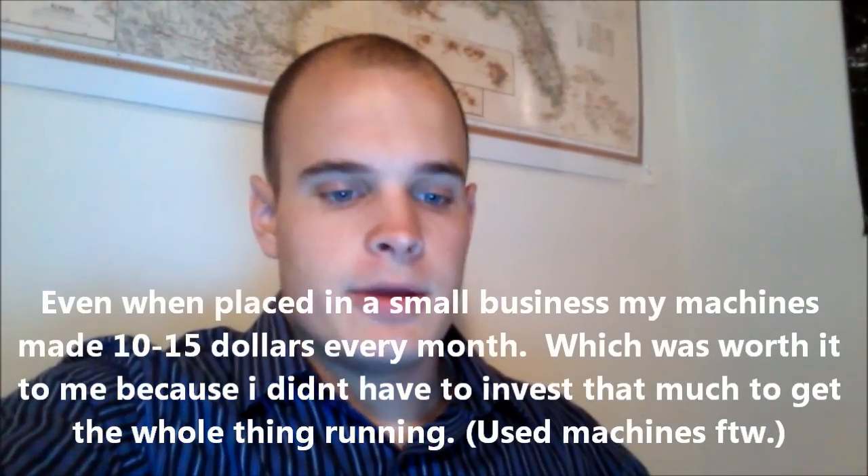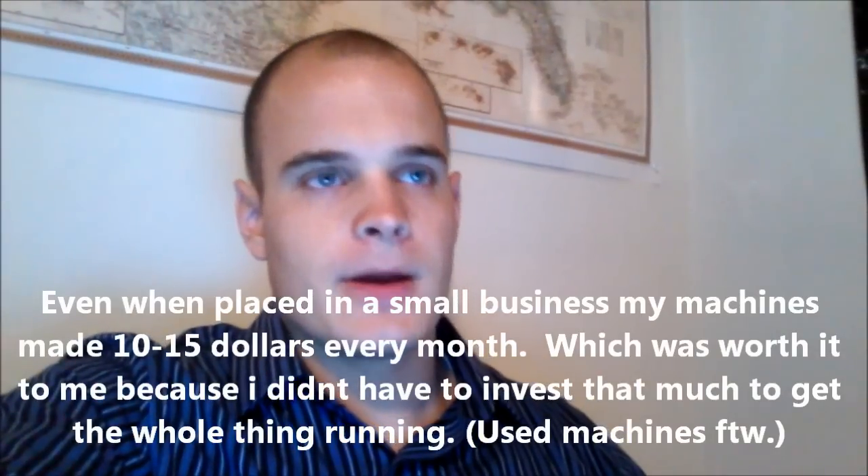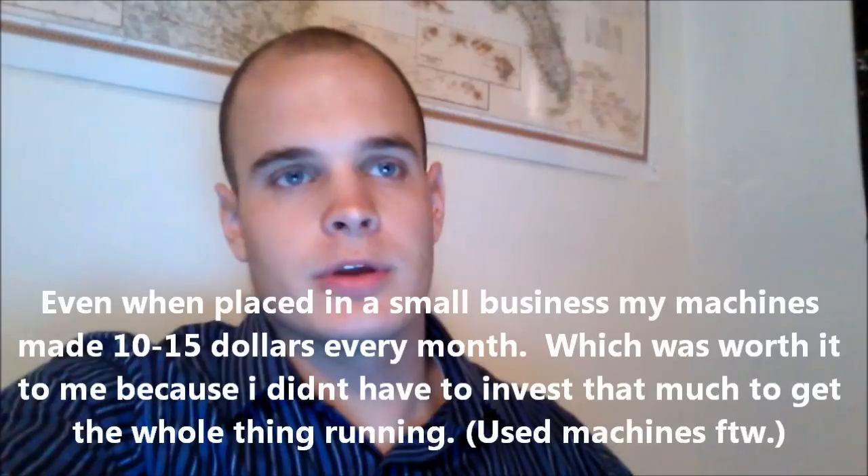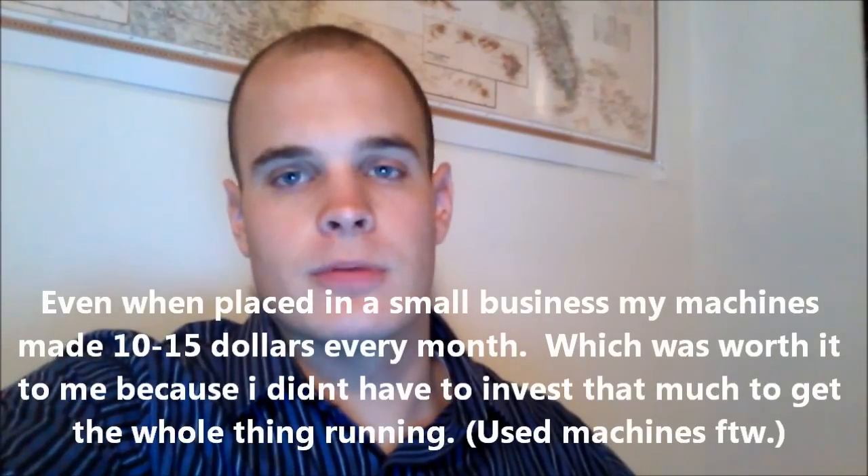As far as the actual money-making part goes, I got my machines used for about $50 a piece. Brand new, they can cost anywhere from $100 to $200. Personally, I like the do-it-yourself aspect — so if the machines were to break down, I'm pretty good at fixing them. I did make a YouTube video on how to fix the machines, take them apart, and adjust the candy dispensers — I'll put a link to that.